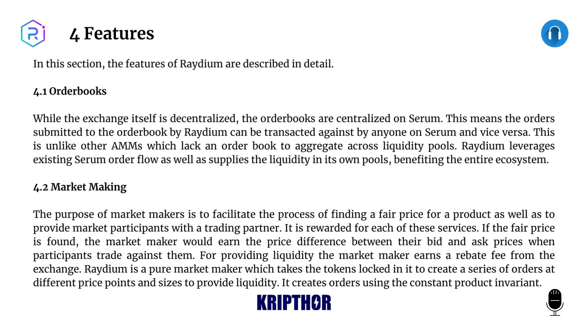4.1: Order Books. While the exchange itself is decentralized, the order books are centralized on Serum. This means the orders submitted to the order book by Raydium can be transacted against by anyone on Serum and vice versa. This is unlike other AMMs which lack an order book to aggregate across liquidity pools. Raydium leverages existing Serum order flow as well as supplies the liquidity in its own pools, benefiting the entire ecosystem.